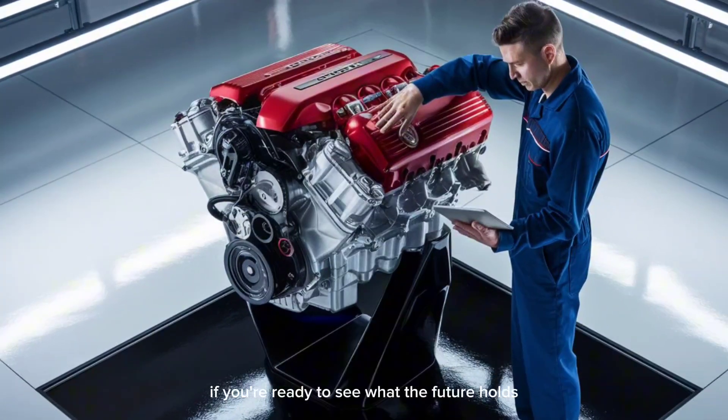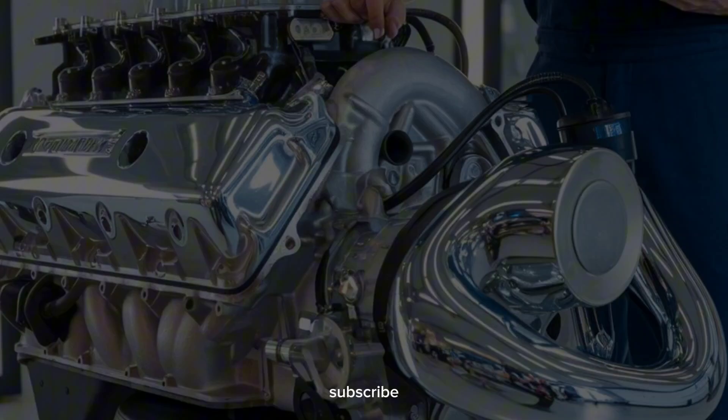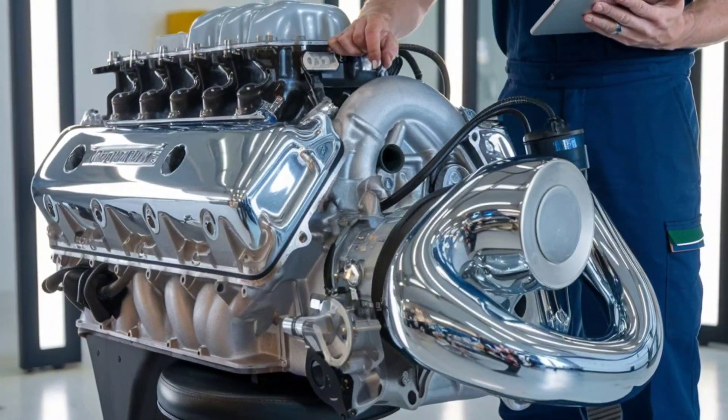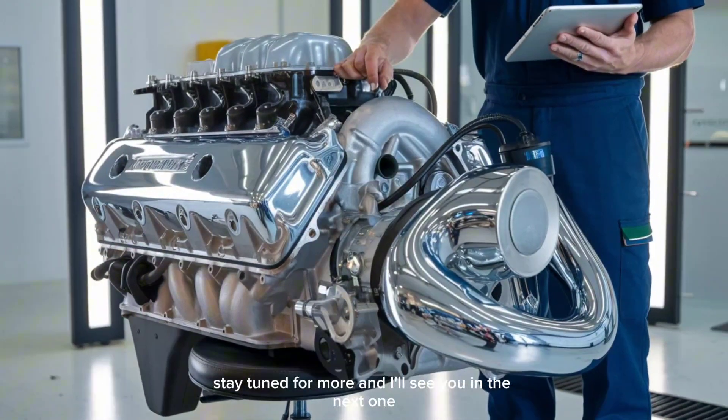If you're ready to see what the future holds for Detroit Diesel, don't forget to like, subscribe, and drop a comment on which engine you think is the most impressive. These aren't just engines — they're the future of trucking. Stay tuned for more, and I'll see you in the next one.